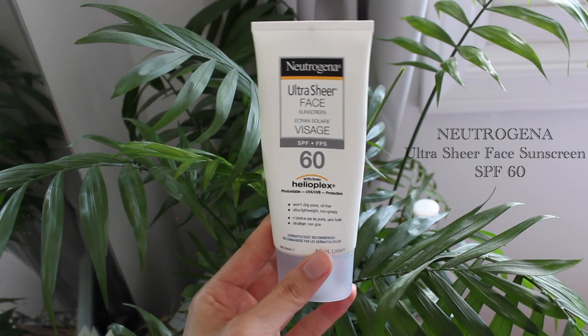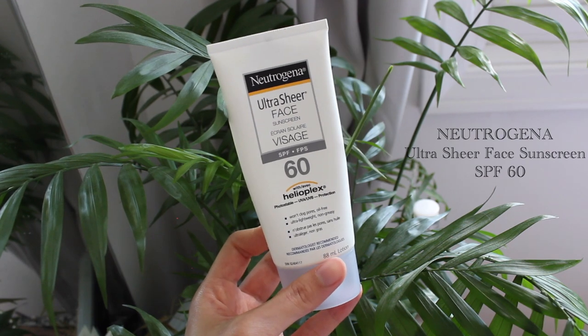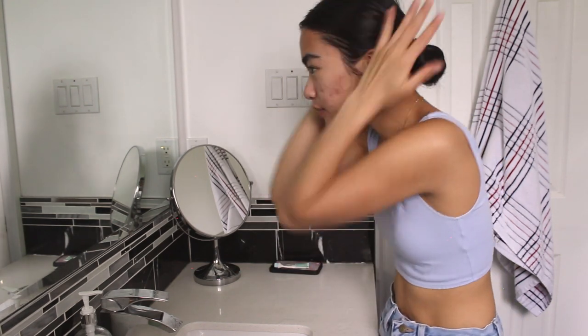Finally for SPF, I use this Neutrogena Ultra Sheer Sunscreen. This one's meant for your face, so it won't break you out — it hasn't broken me out so far. I've tried a zinc sunscreen because I want it to be good for the environment, but when I used it, it did not blend into my face. So I use that when I'm going swimming or something. For daily face wear, I try not to use that. So I'm going to rub it into my damp face.